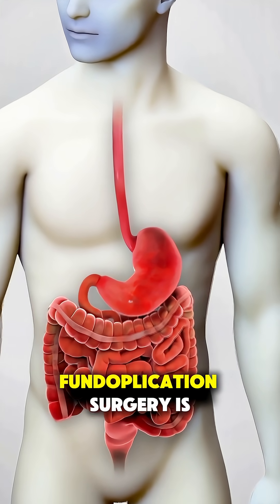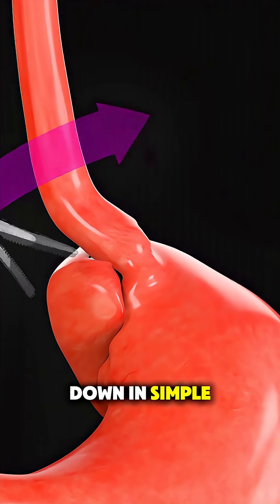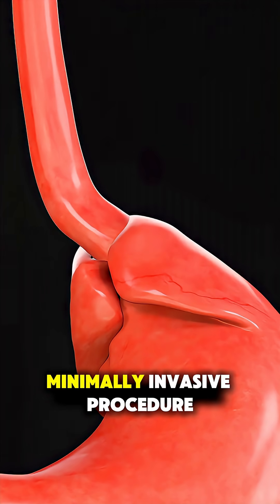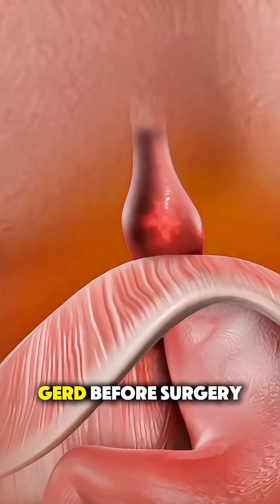Ever wondered how laparoscopic fundoplication surgery is actually performed? Let's break it down in simple terms. This is a minimally invasive procedure done to treat severe acid reflux, also known as GERD.